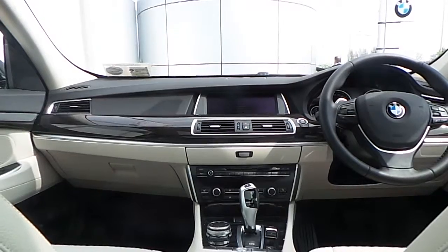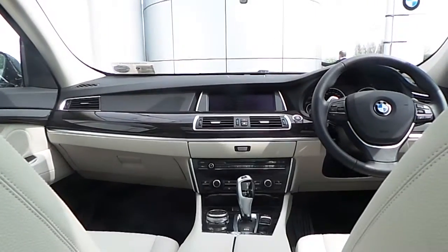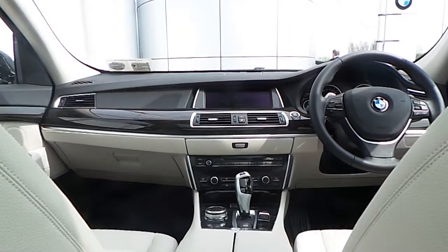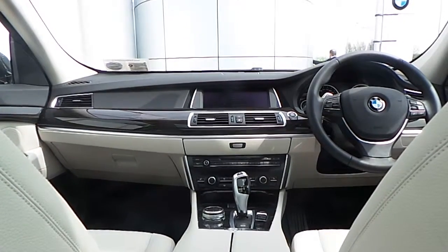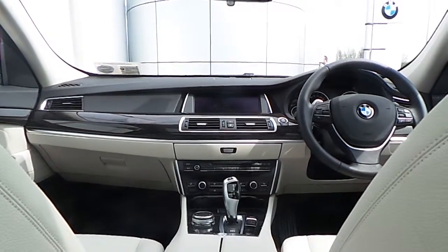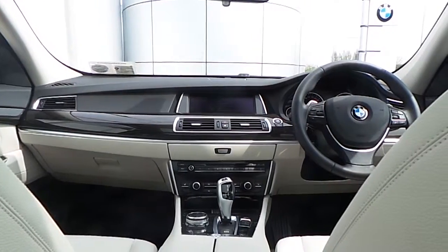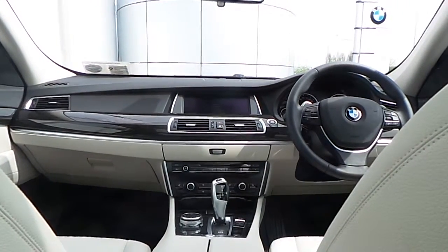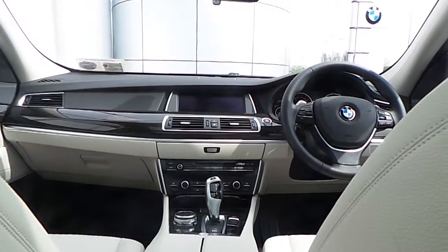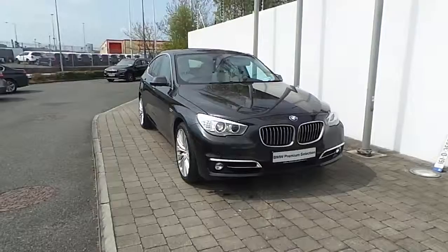Also fitted on this 5 Series is an electrically operated panoramic sunroof, BMW Professional navigation system featuring real-time traffic information and concierge services, front heated electric seats, Bluetooth connectivity for your mobile phone and audio streaming, 20-gigabyte built-in hard drive, driver performance control switch, and an 8-speed automatic transmission with paddle shift on the wheel.